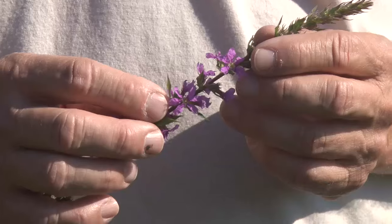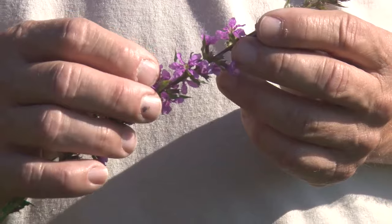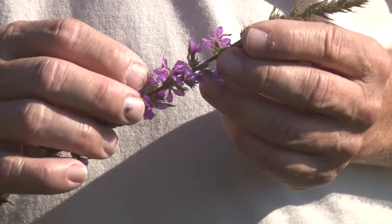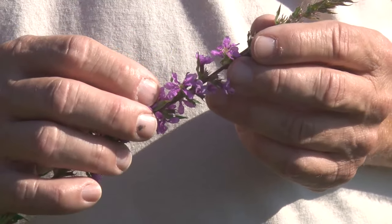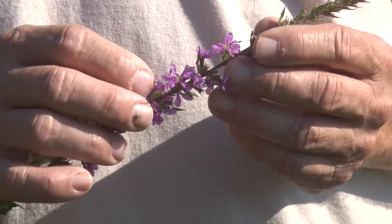Another key characteristic on purple loosestrife is the six crinkly petals. They're almost like a crepe paper type of thing, and they've got a real wrinkly look to them. There are going to be other purple plants in your landscape, but more of them are solitary or a twin-based flower, like a cone flower.